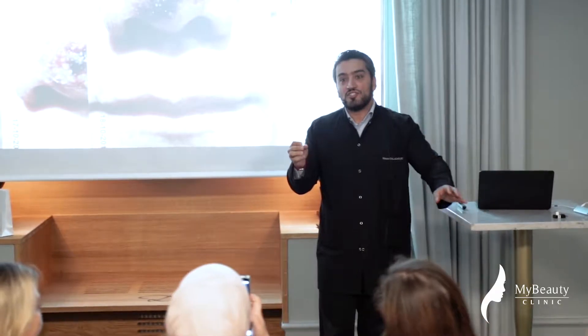My name is Dr. Hassan Galadari. I am an American Board Certified Dermatologist from Dubai. I am an assistant professor of dermatology at the UAE University, in addition to being a consultant dermatologist in my own private practice.